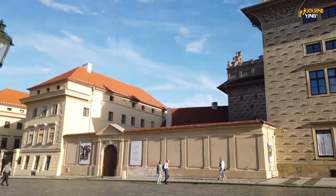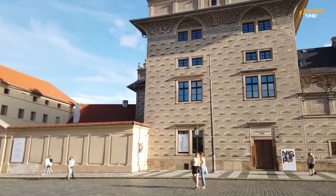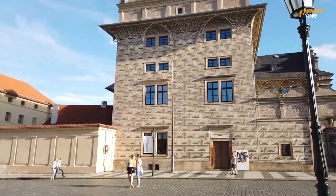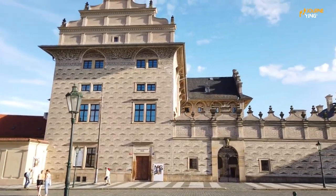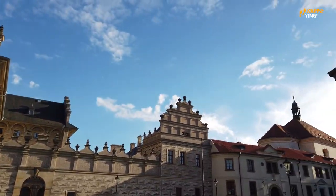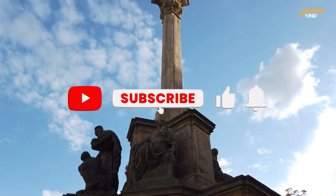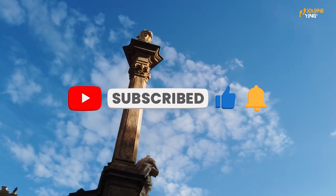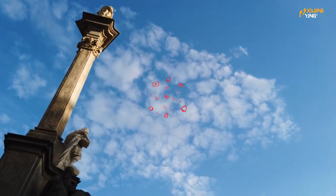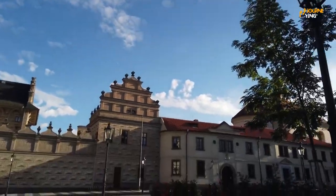Well, there you have it — the top 10 best places to visit in Prague. We hope this video has inspired you to add this amazing city to your travel bucket list. So don't wait any longer, start planning your trip to Prague today. If you liked this video, be sure to hit the subscribe button and check out our other videos on the Journeying playlists. We'll be bringing you more travel tips and destination guides from around the world. Thanks for watching and we'll see you in our next video.